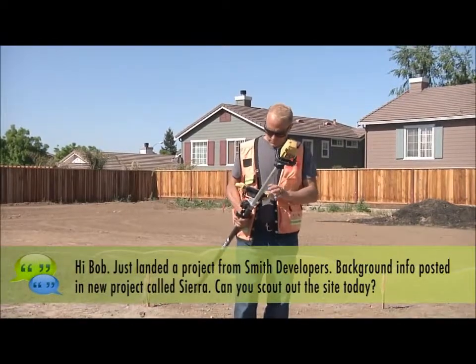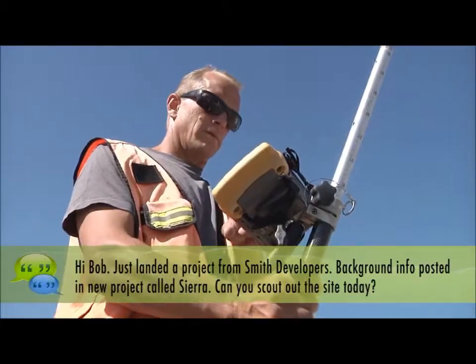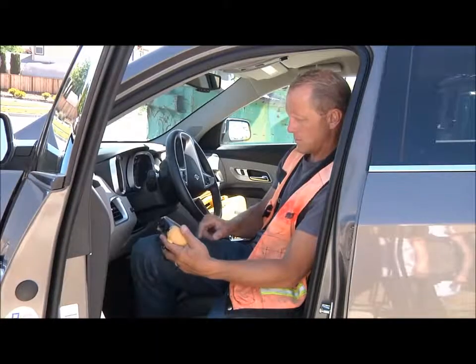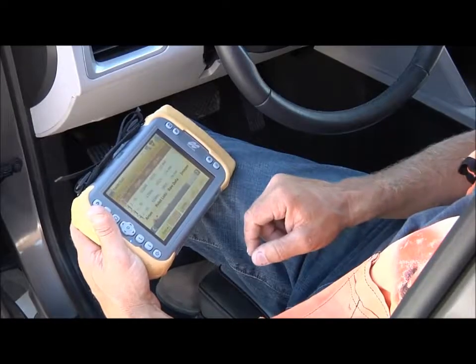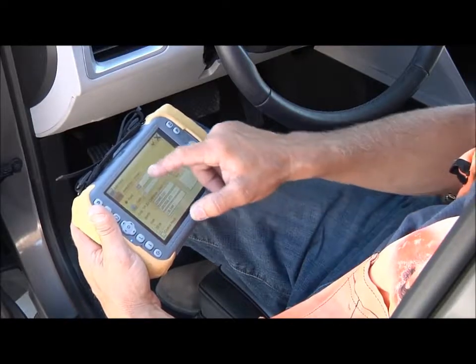The crew chief will get my chat alert in the field and know that we have a new project. After he finishes there, he can pack up, download the control data for Smith Developers to the Tesla, and then go scout out the control, which gets us started that much faster.